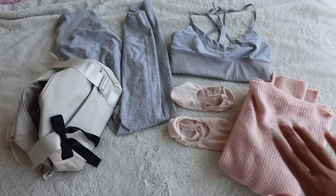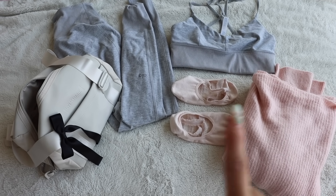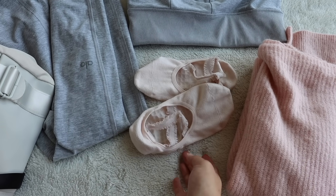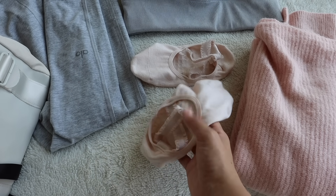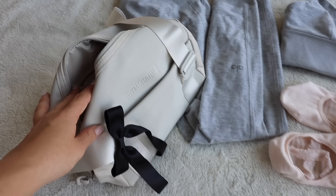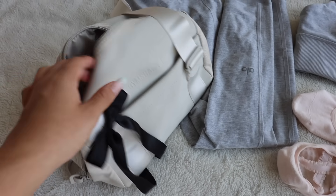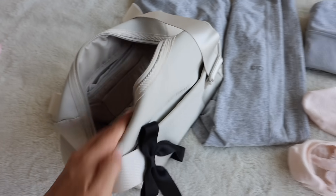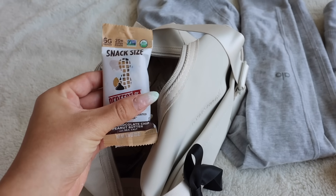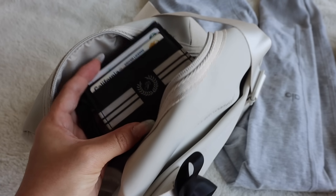I laid out my workout outfit — I'm going to a pilates class this morning. I have my Aloe set and I've been obsessed with wearing cute pilates socks. I got these from a little shop on Instagram. I'm bringing my pink sweater and my little Gymshark bag with a cute bow on it. I'm packing my workout essentials: deodorant, a snack protein bar — my favorites — my wallet, and AirPods.